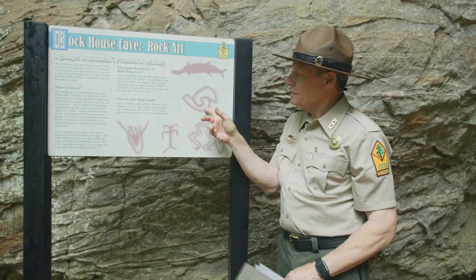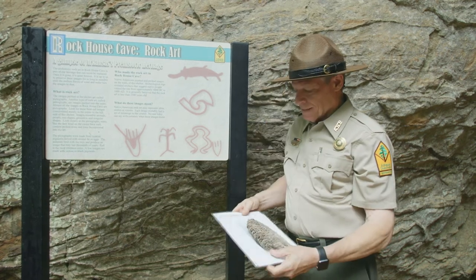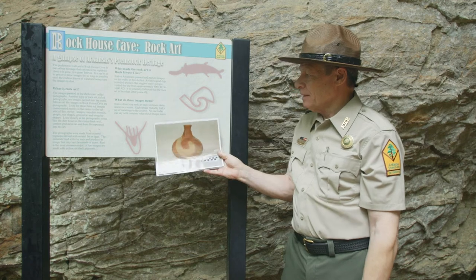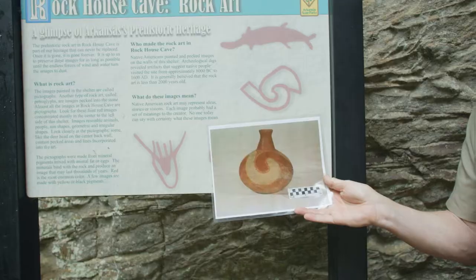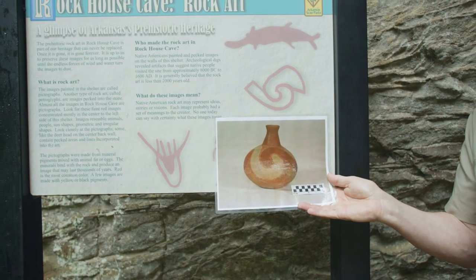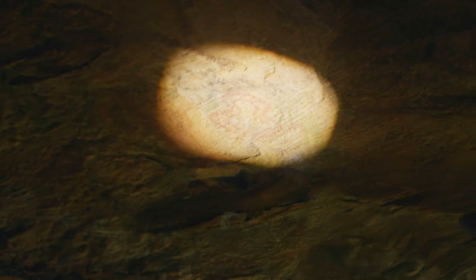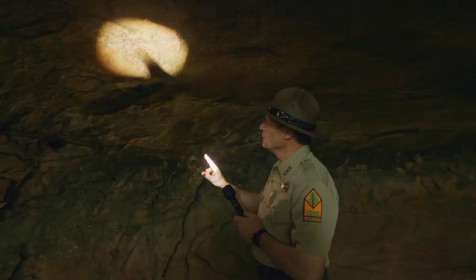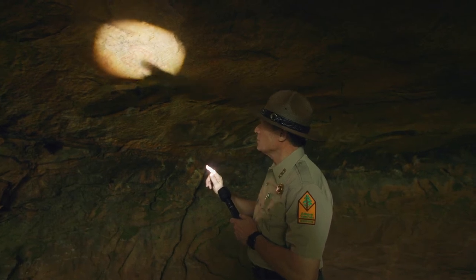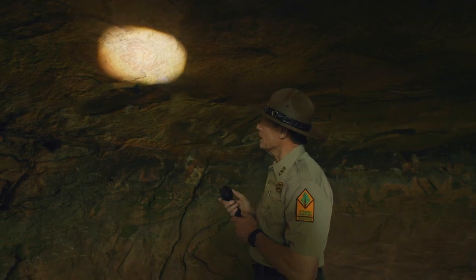The next image looks like two things interlocking, and that symbol could mean a lot of things. We're not really sure exactly what it means, but the same pattern is found on a pot that was found in Carden Bottom, just west of the Petit Jean Mesa here. This pictograph on the wall could be a winding river, a snake curled around, or maybe even a human figure inside — and along with it, what could be a footprint just to the right.